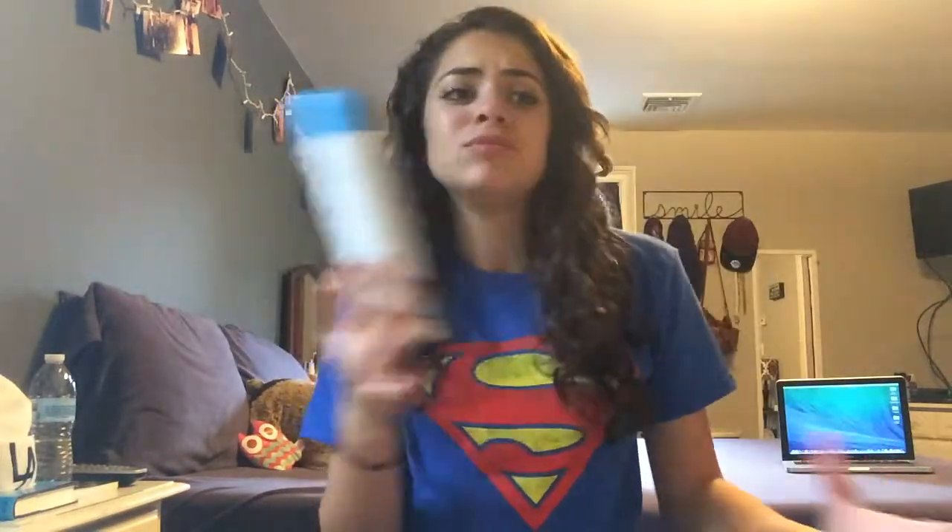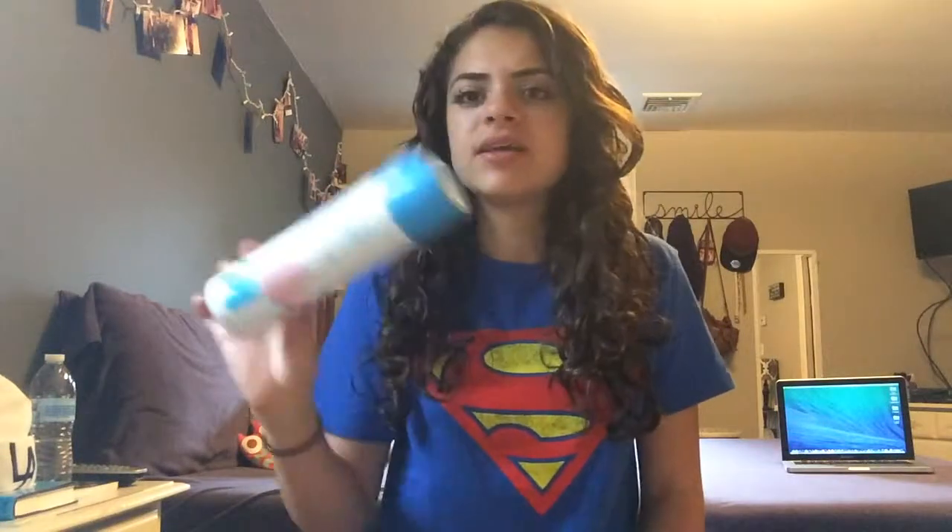Next I have a shaving gel — this is the Women's Shave Gel in Baby Soft, comparable to Skintimate. I've talked about this before. It's just shaving gel; it doesn't really matter to me. If it works and helps me shave, then who cares. I would repurchase it because they're cheap.